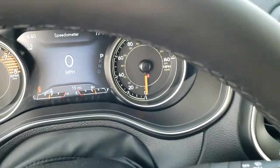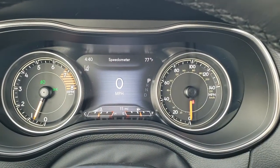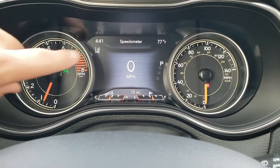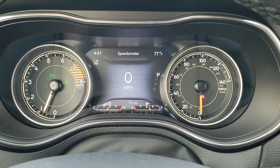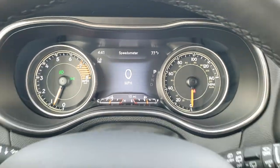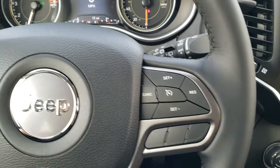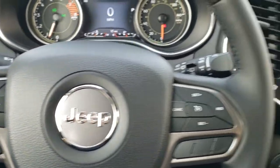And then as we hop inside, the more familiar seven-inch LCD display that we're used to in the Cherokee is across the Jeep lineup. Digital speedometer. Notice this one does have lane departure warning as well. You get the outside temp, time, and you can change those corners to read pretty much whatever you want. It has the heated leather-wrapped steering wheel. Cruise controls on the right, Bluetooth and information center controls on the left, audio controls on the back.